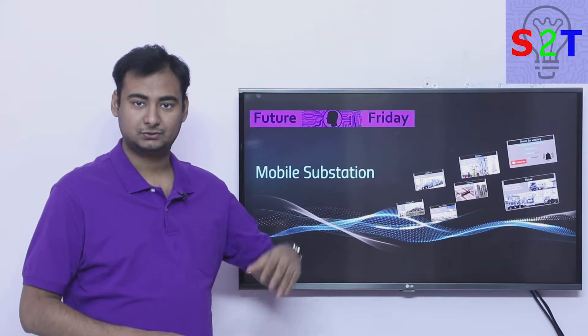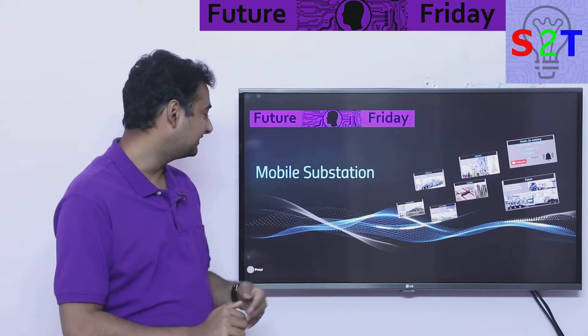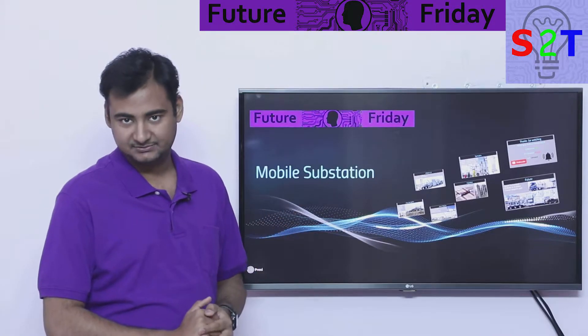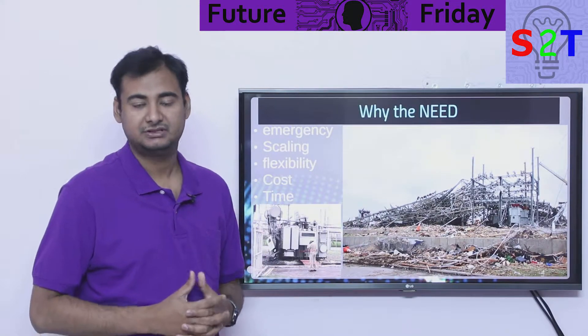Hello YouTube viewers, welcome to my show Future Friday. In today's episode we're going to continue our substation saga and look at mobile substations, so let's dive right into it.